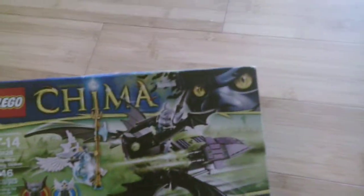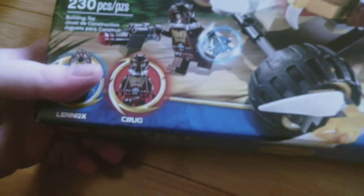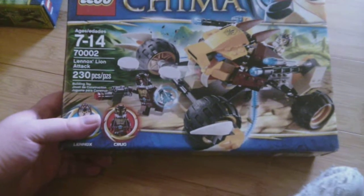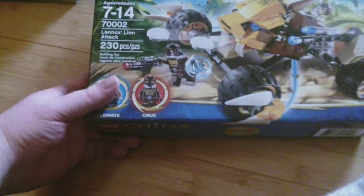Here is Raptor's Wing Striker. You get an Eagle and a Bat. Looks like a quick little set. Another set — this is Lennox's Lion Attack. It comes with Lennox and Krug the Crocodile. So that's cool.